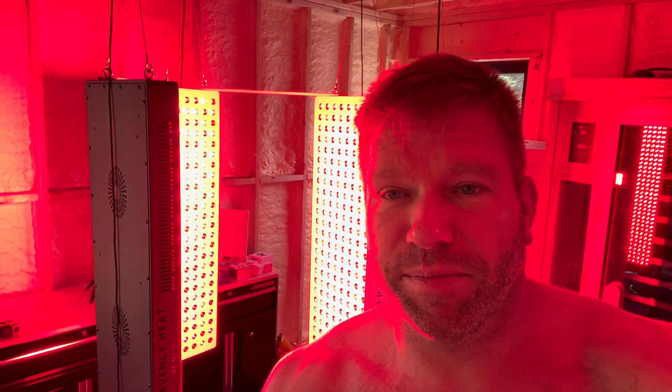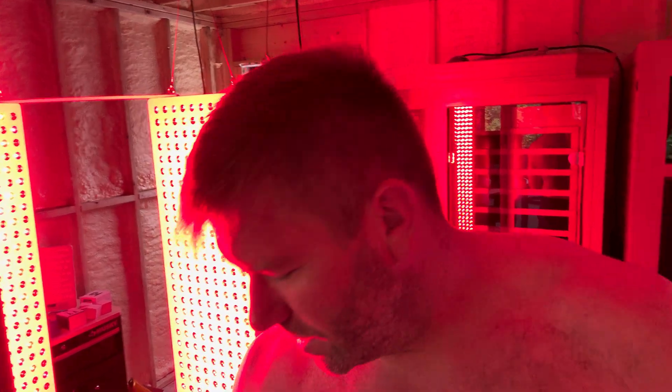I myself have personally experienced it. Is it a magic cure? No. Is it going to fix all your problems overnight? Absolutely not. It's just not that. I think it's a valid therapy that should be included in your regimen that most people aren't getting with sauna — even sauna that has chromotherapy, even saunas that are full spectrum. I don't think you're getting this much light.